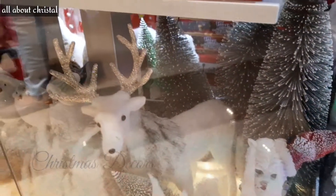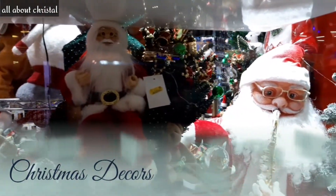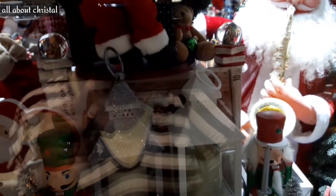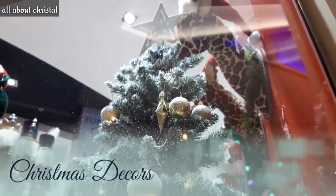Most of the shops are in the lower ground floor where you can find different Christmas decorations.